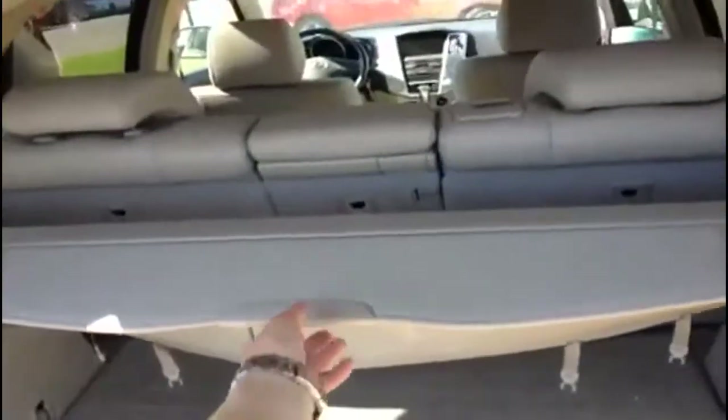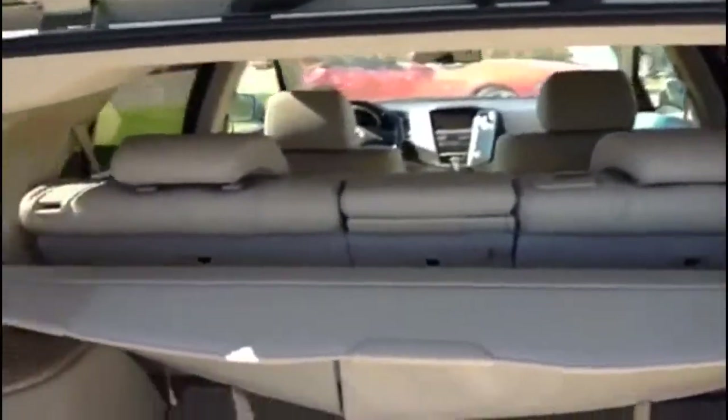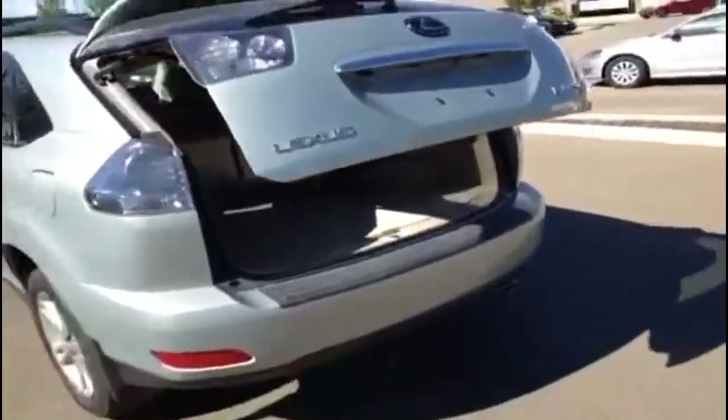As for the trunk space, you get a really good amount of room inside the RX. There's a little extra space underneath this panel — pop it up and there's the spare tire with a small cubby space down there. There's also the interior cargo cover, and the rear seats do fold down in a 20/40/20 split, so you can have those up or down in any combination you like. When you're done back here, press this button up top and it closes right up.